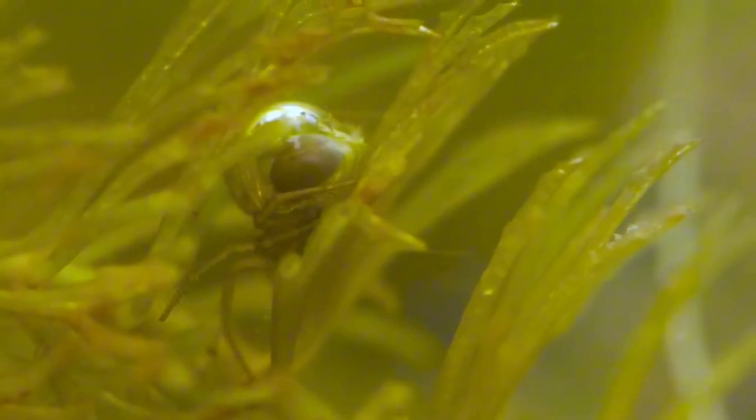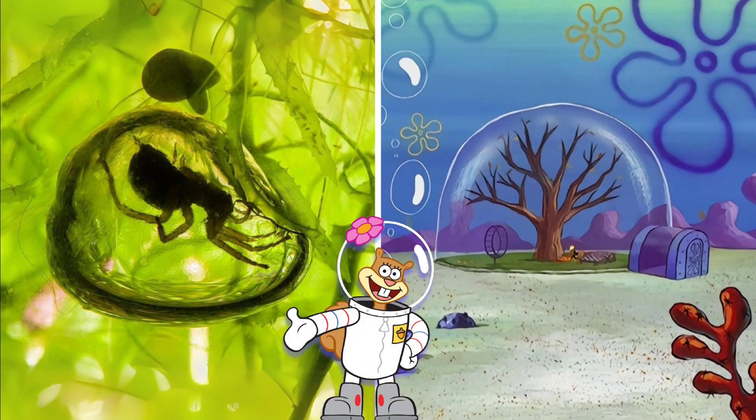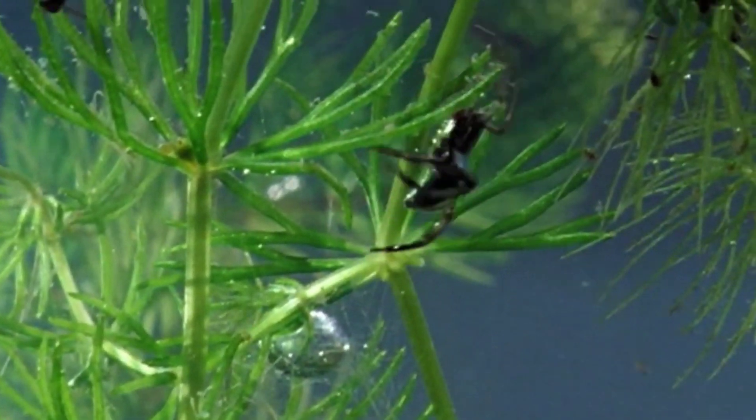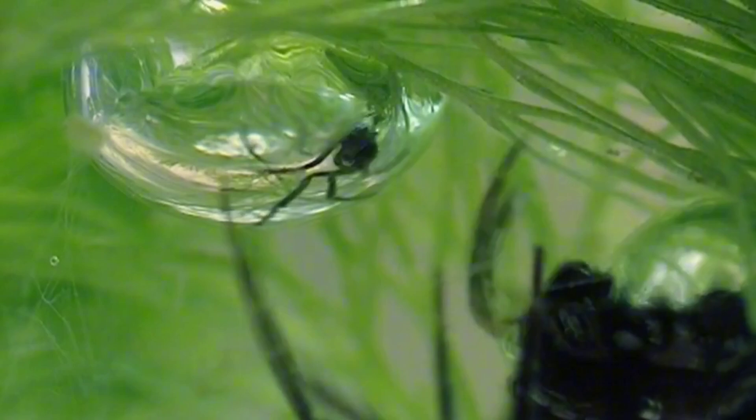To build its diving bell, the Diving Bell Spider creates an air bubble between its hydrophobic hairs, which accompanies it below the surface of the water. There, it uses its silk to build a shelter using this air bubble that remains attached to underwater plants, creating a place very similar to the home of the character Sandy from SpongeBob SquarePants. This shelter serves as both a resting area and a hunting ground, allowing the spider to breathe and protect itself from predators, remaining submerged for prolonged periods and only briefly surfacing to replenish its oxygen supply.